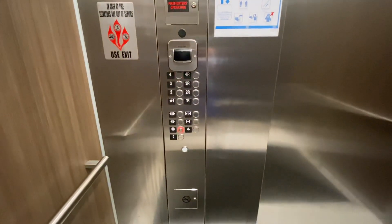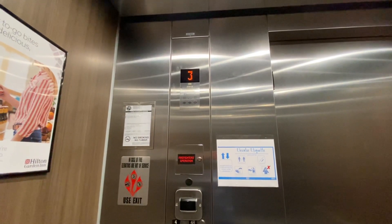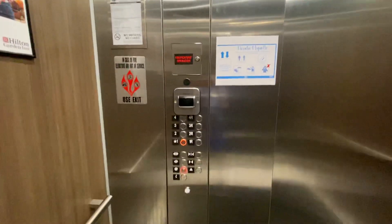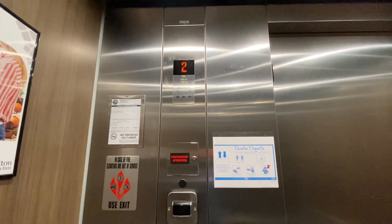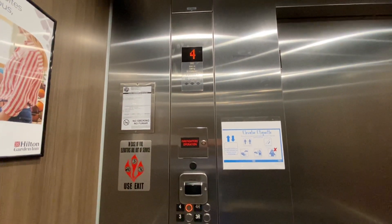Listen to how clear that voice is. Going down. First floor. Going up. This is like a really nice install.